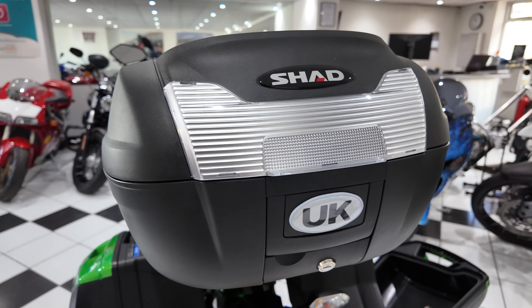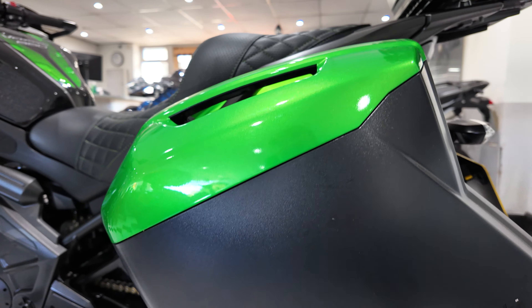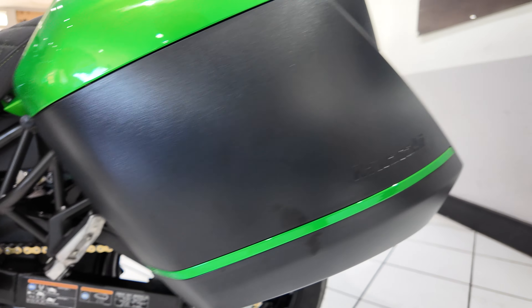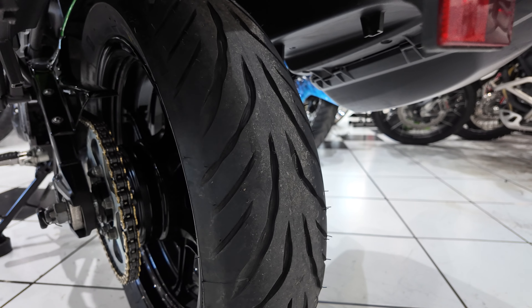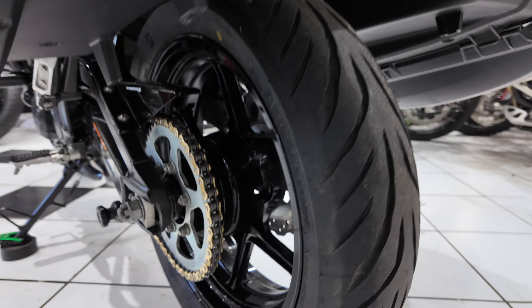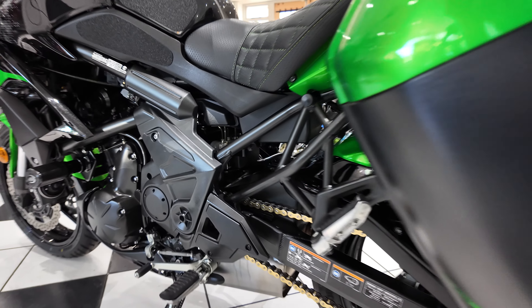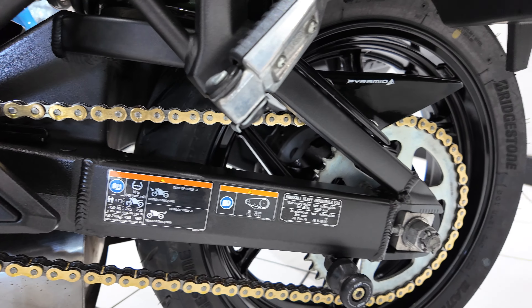Moving around, the top case is all lovely and clean. The left pannier is nice and tidy — no marks or damage on this side. The bike's got brand new tyres: Bridgestone T32s, a good sport touring tyre. No skimping on tyre choice. Looks like the chain and sprockets aren't that old either — nice gold chain.